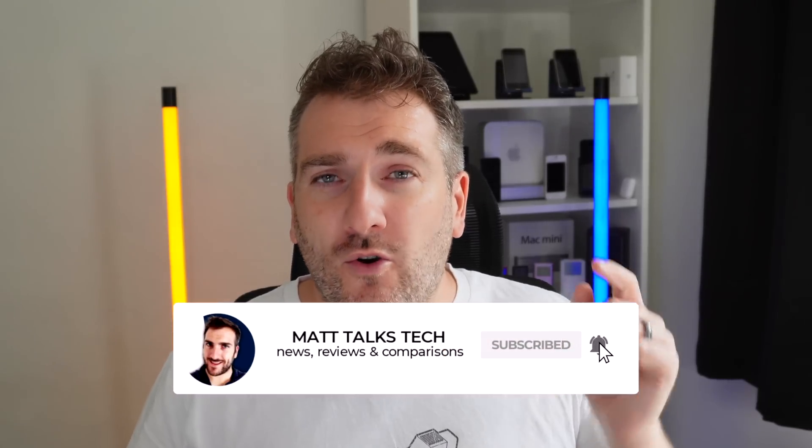I'm also giving away a MacBook Pro M1 Pro with an eight-core setup, 16GB of RAM, and 512GB of storage. Three lucky winners will be picked at random, each receiving one of these prizes. To enter, write in the comments below what Apple or technology products you're hoping to buy in 2022. I'll be announcing the three winners in a video, so make sure you subscribe and hit the notification bell so you don't miss it.